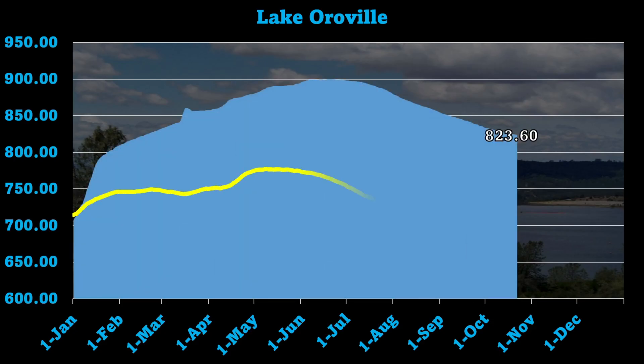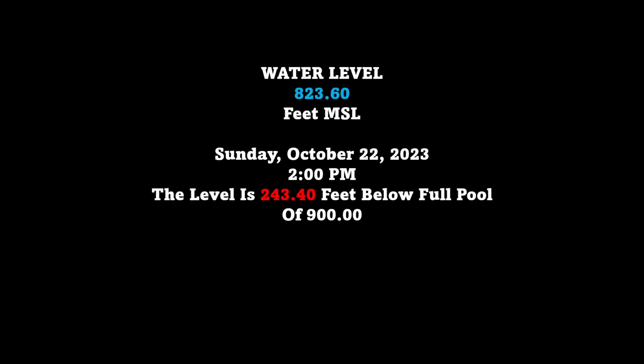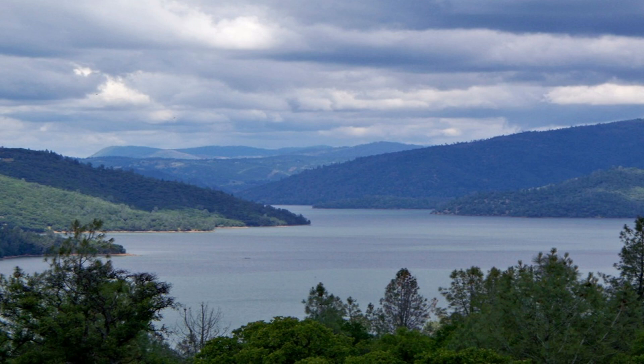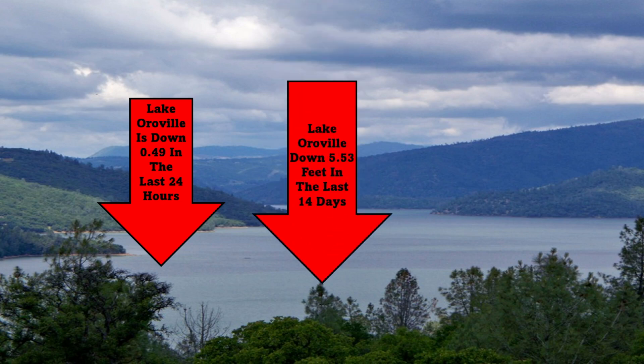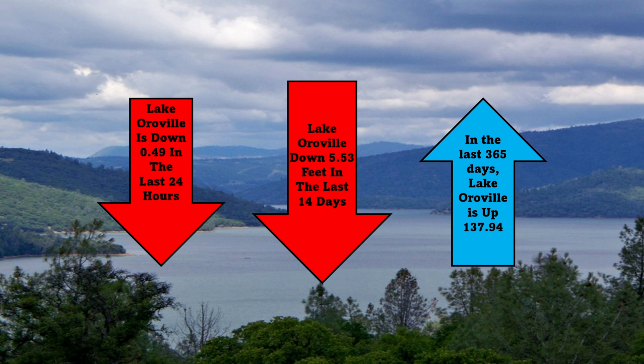Let's roll out to the water graphs. The current level is 823.60 feet as of Sunday, October 22nd, 2023 at 2 p.m. The level is 243.40 feet below full pool of 900. Changes since yesterday: the lake is down 0.49 inches in the last 24 hours, down 5.53 feet over the last 14 days, and up 137.94 feet over the last 365 days.